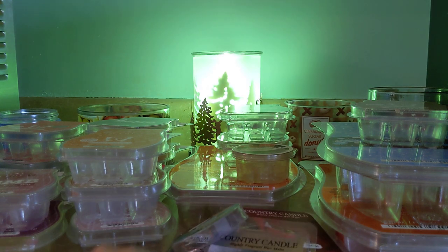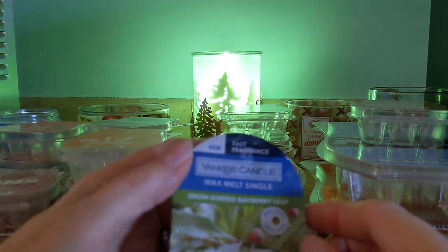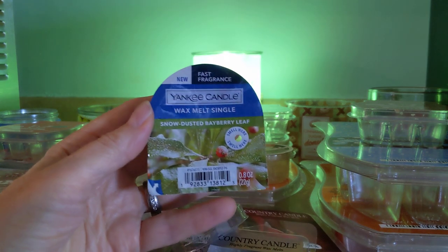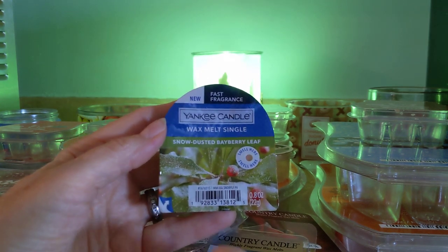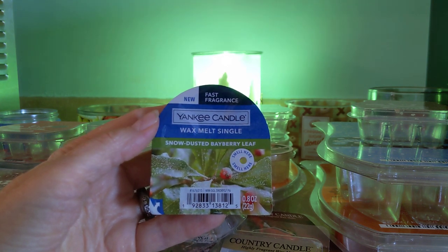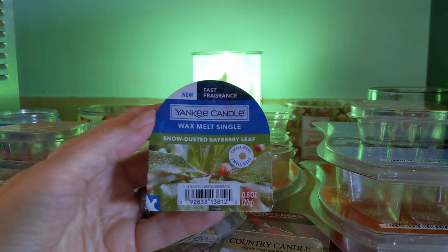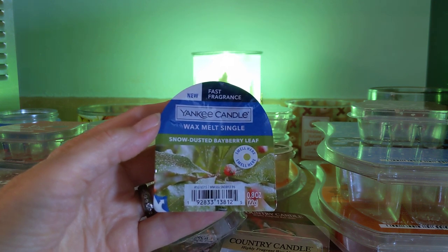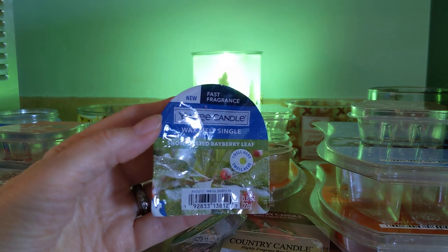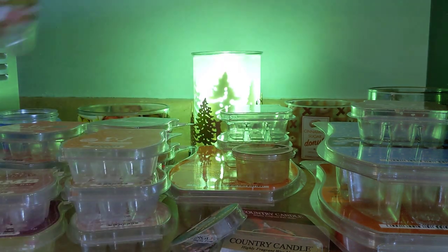And lastly — this is not Kringle, this is a Yankee Candle wax melt single: Snow-dusted Bayberry Leaf. This was beautiful. This was a gift from my friend Rebecca on Instagram, the Wax Files — thank you, Dumpling, for that. This was 15 out of ten in strength and throw. I hid it in the utility room and it took over the whole house. I love bayberry and this was a beautiful scent that I would definitely repurchase.